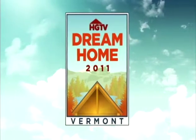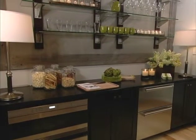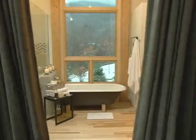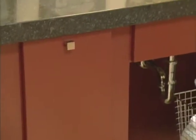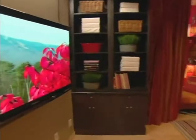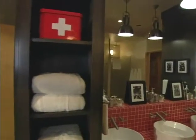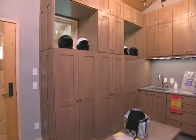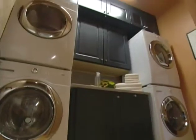In the HGTV Dream Home 2011, Wellborn cabinets are featured throughout this home in beautiful Stowe, Vermont. Contemporary styling in maple makes up the cabinets that define this state-of-the-art kitchen. The bathrooms also feature maple cabinetry — three different finishes are used to create beautiful looks in the master bath, the guest bath, and the powder room. The house is also outfitted with a unique dorm room that sleeps eight and features a bookcase made by Wellborn, and the bunk bath has floor-to-ceiling storage cabinets by Wellborn. Even the laundry room and mud room are dreamy, with Wellborn cabinetry giving these functional rooms a modern look.